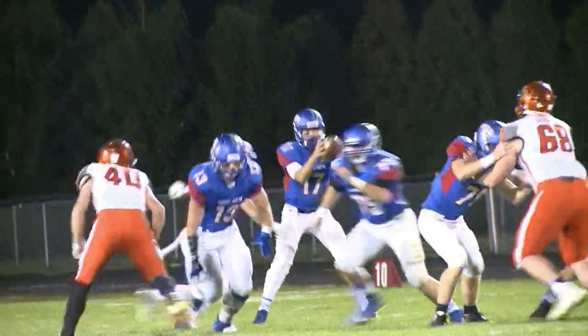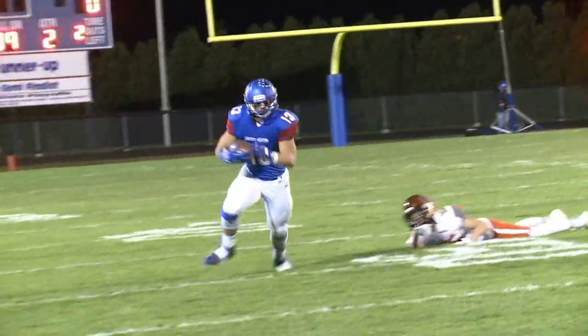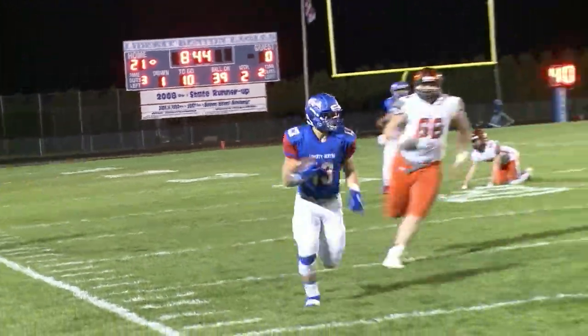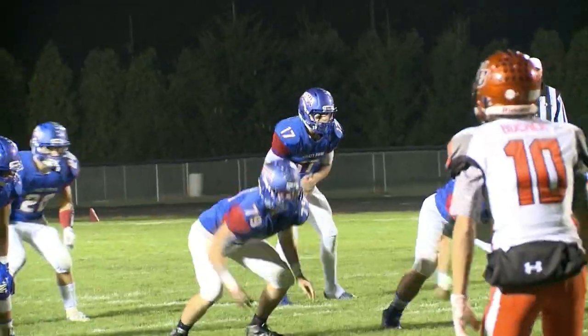The next drive, Ertl Jack completes it to Nathaniel Dyer. Quick out, makes a nice move, refuses to go down, bounces to the outside and takes a huge hit but gets right back up. He's tough.